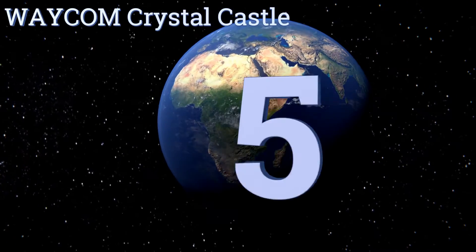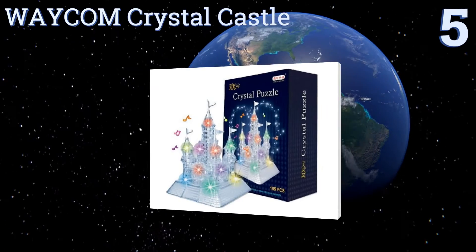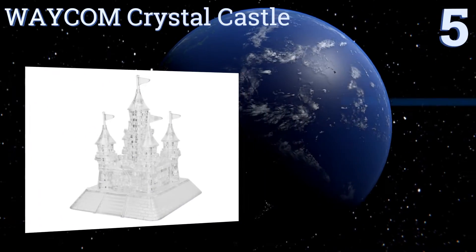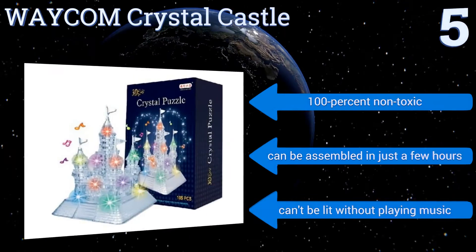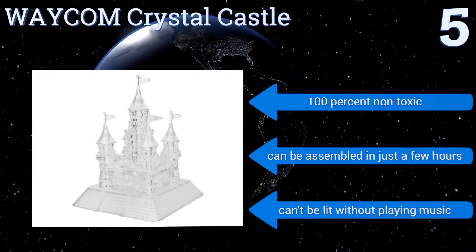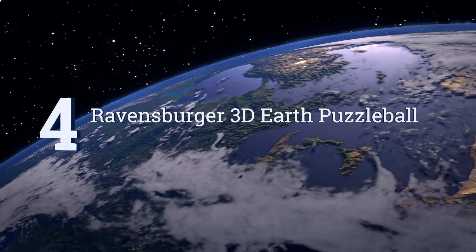Halfway up our list at number five, just because the lights go out doesn't mean you have to stop enjoying your hard work. The Wacom Crystal Castle sits on a multi-colored flashing LED base and even plays music, so after the kids finish assembling it they can use it as a nightlight. It's 100% non-toxic and can be assembled in just a few hours, but it can't be lit without playing the music.